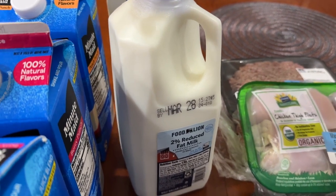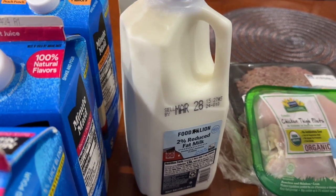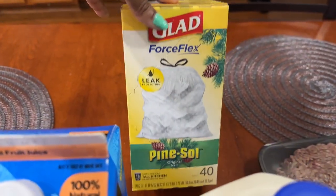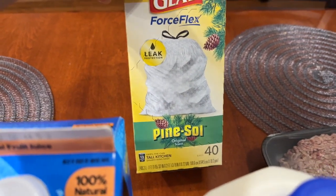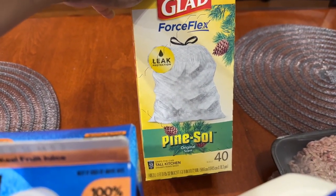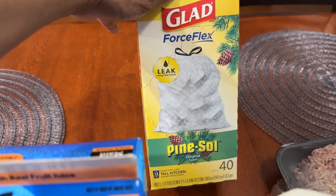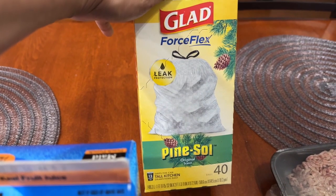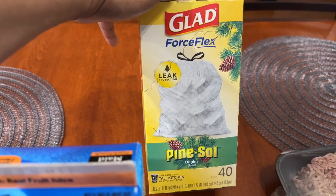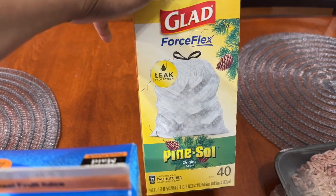I needed a half gallon of milk — I like to always keep that on hand. It was $2.24. They also had Glad Flex Force trash bags on sale for $7.99. I normally buy garbage bags from big box stores, but I was not going out to BJ's, Costco, or Sam's just to pick up trash bags.